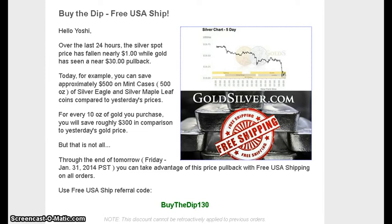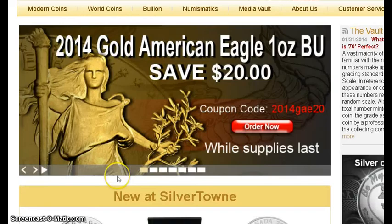Mike Maloney just sent me an email — free shipping, 'buy the dip 130' is the code if you want to buy from his site. The Pegasus is under $21, you just need to buy 20 of them.